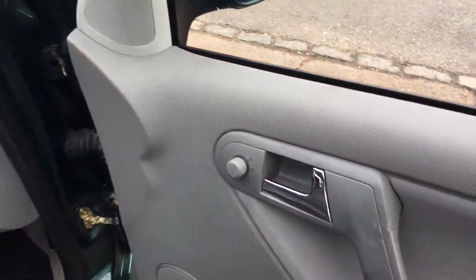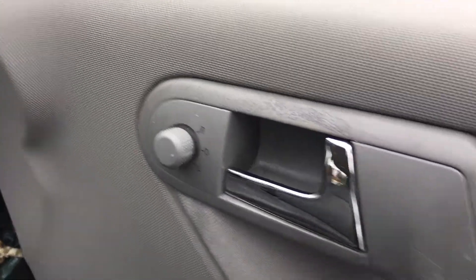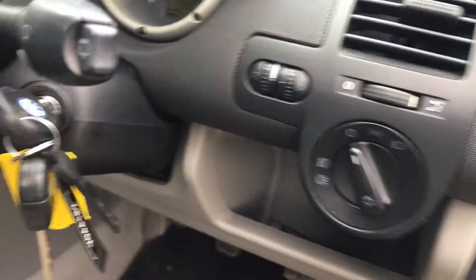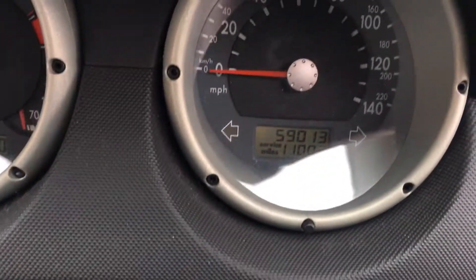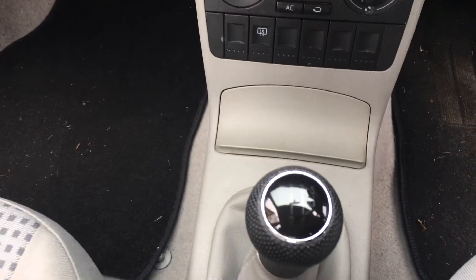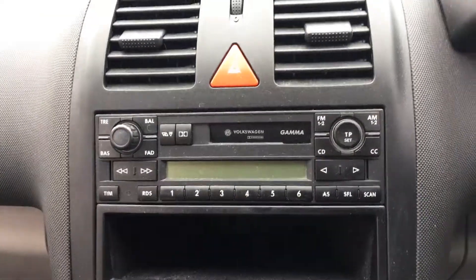As we come inside you can see the electric mirrors and also electric windows. We have front and rear fog lights and there are two keys. The confirmation of the mileage at 59,000 miles. There's a five-speed gearbox, air conditioning and a radio cassette.